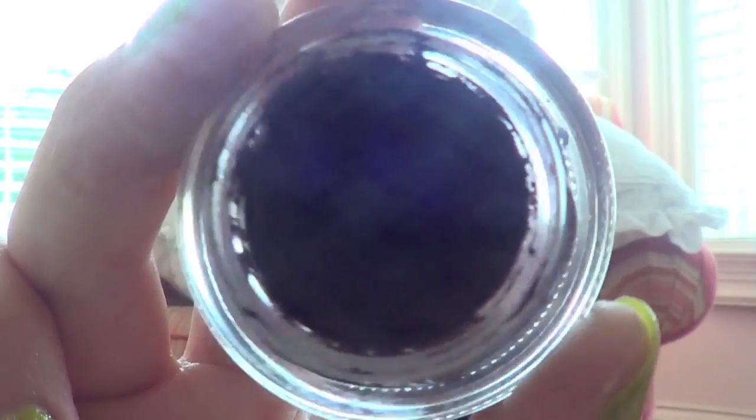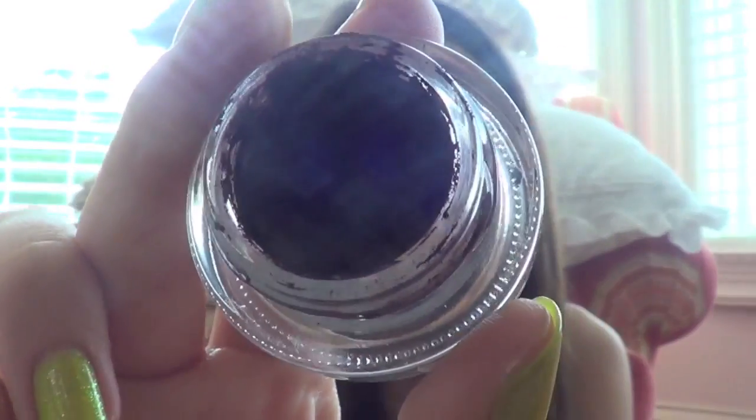My next favorite is this MAC Fluidline in the color Dark Diversion. I've been really loving purple lately — I'm wearing it today. It's a really deep purple, kind of like a purple-brown. I think it looks really pretty on the lids or on the upper lash line.